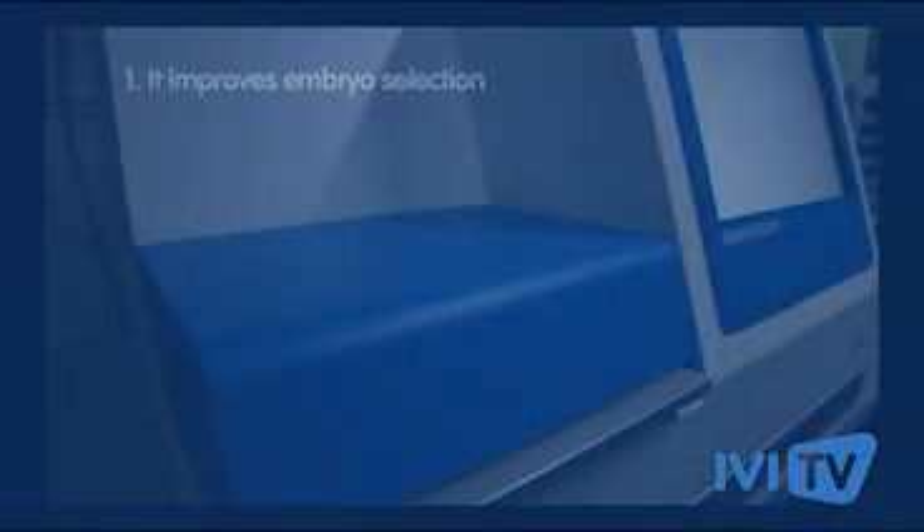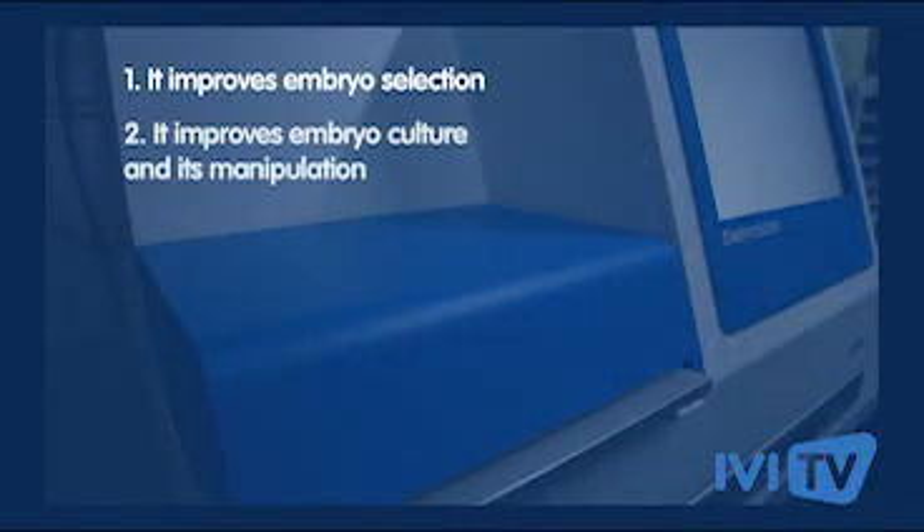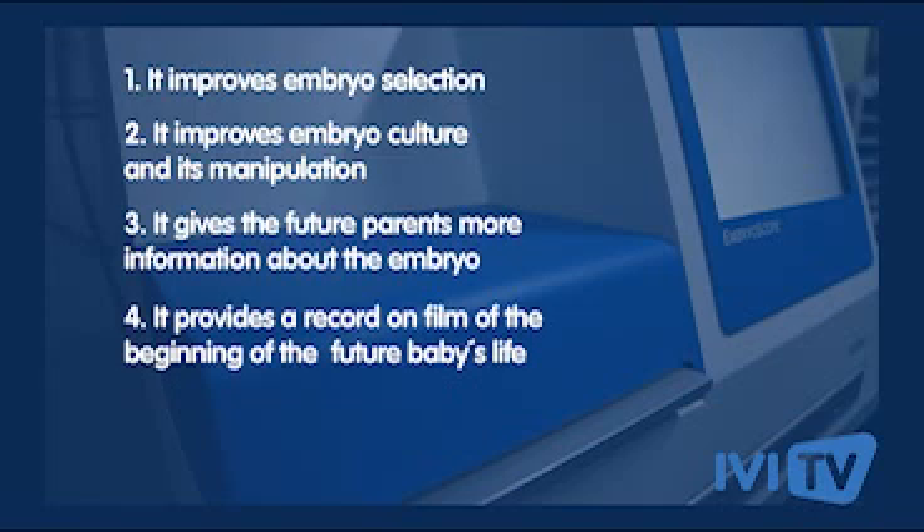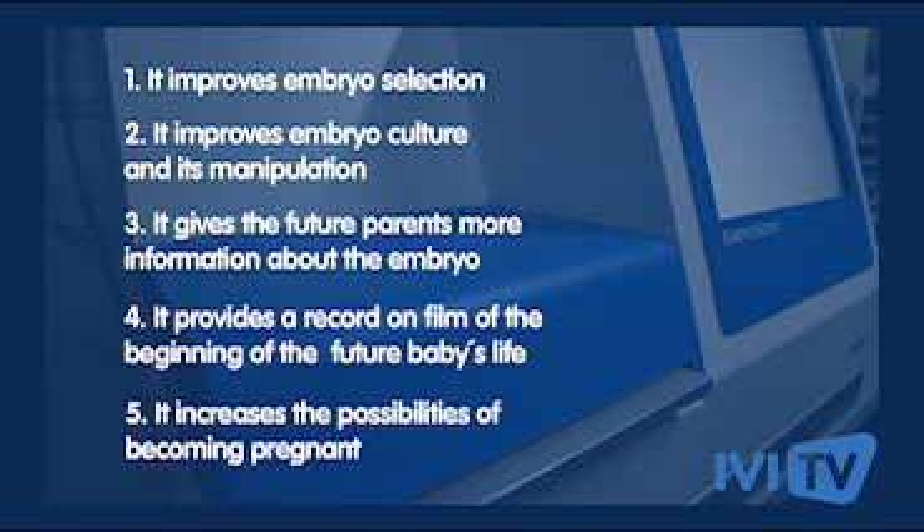Finally, we can provide a full report of the embryo development of the future baby, which is very important for patients. With all these features, we can give patients more chances to get pregnant. In summary: it improves embryo selection, improves embryo culture and its manipulation, gives future parents more information about the embryo, provides a record on film of the beginning of the future baby's life, and increases the possibilities of becoming pregnant.